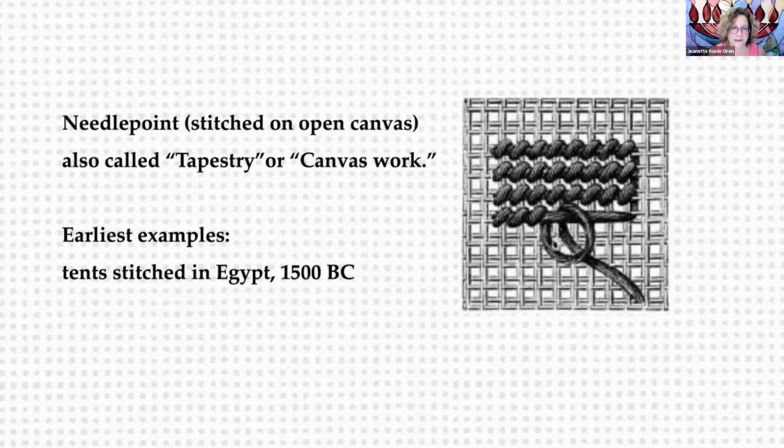We are going to concentrate today on needlepoint in the United States. Needlepoint specifically means this kind of stitching on open canvas. I am going to talk a little bit about embroidery, but really not concentrating on embroidery today. Embroidery is a whole other art form, but you will see that some of the stitching from embroidery is translated into open canvas work. In other parts of the world, needlepoint is often called tapestry, and sometimes it's called canvas work.